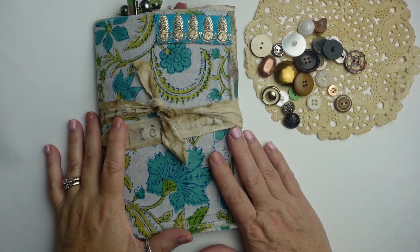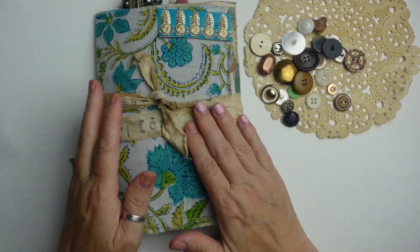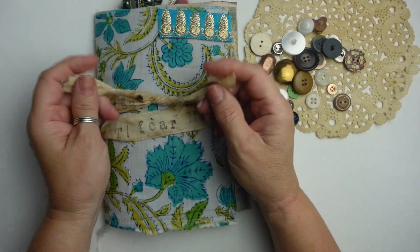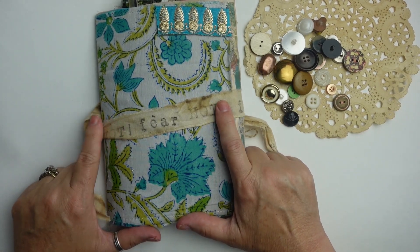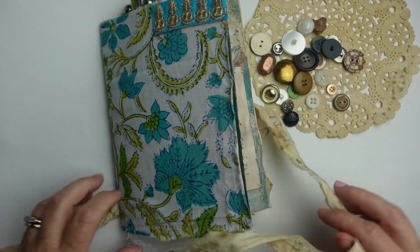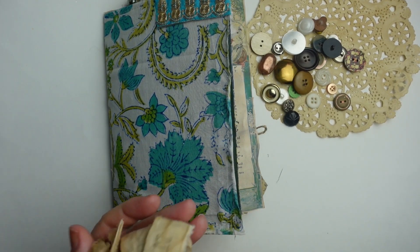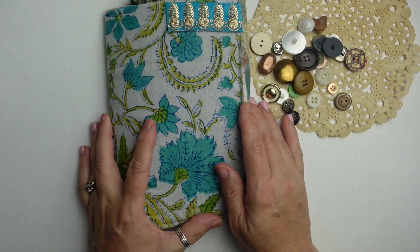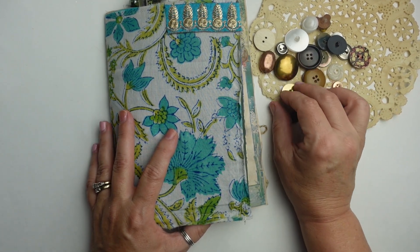Hi, it's Joanne and welcome back to my flip through. I think this journal is going to be called 'Fear Not,' and this is courtesy of Hopeful Bird on Etsy. I bought a journal from her and it came with all this extra stuff, and I just utilized it. Whenever I get extra stuff I utilize it, whether it's packaging.